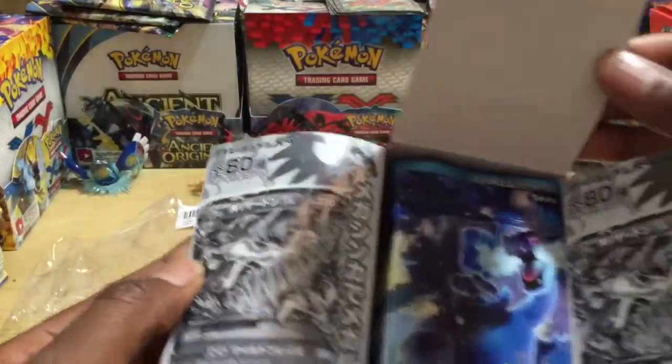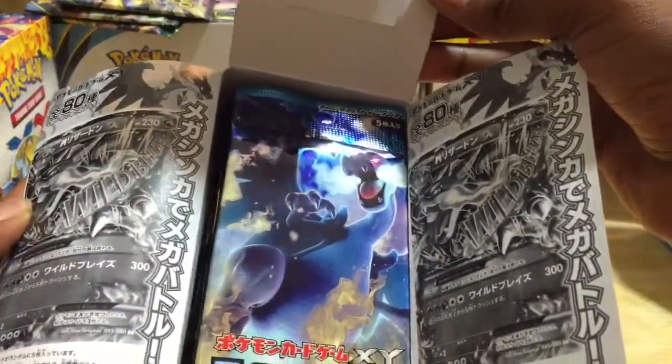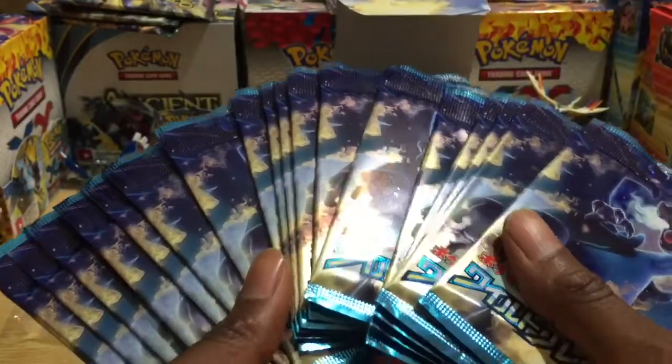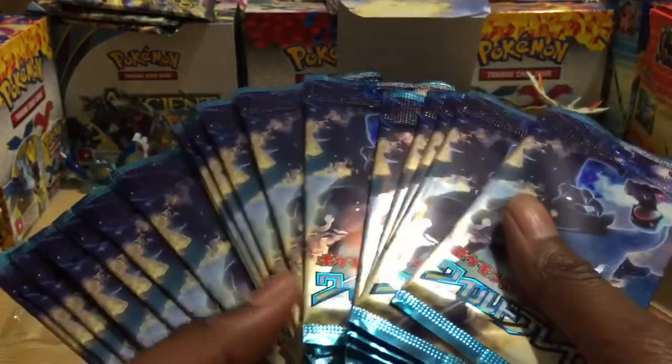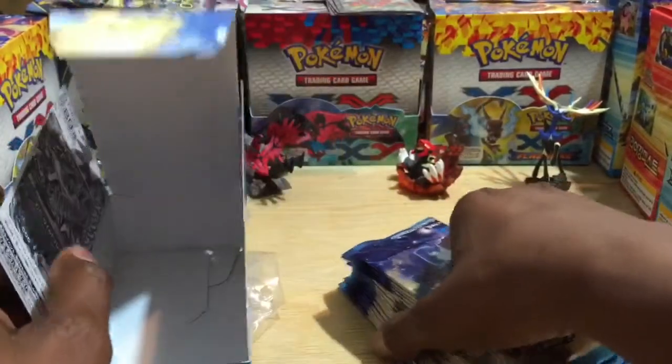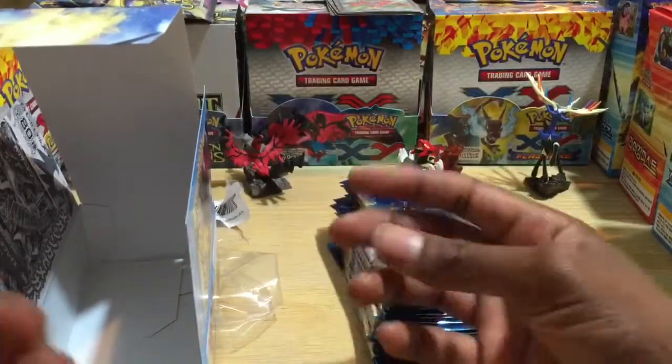Holy smokes, check that out — that's dope! And look, we've got a whole bunch of booster packs. I'm going to get these counted and weighed out for you guys and I should be back after this snap, as usual.